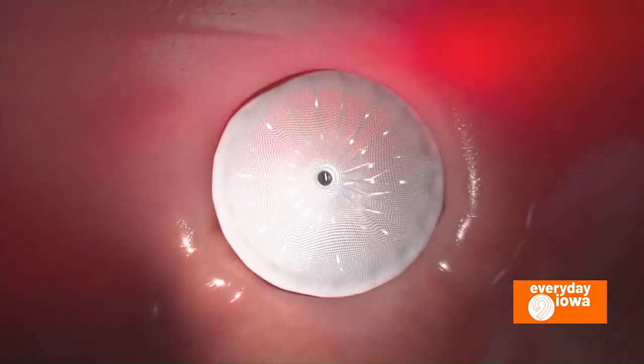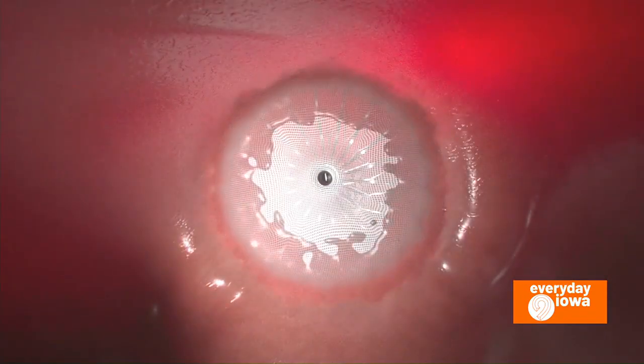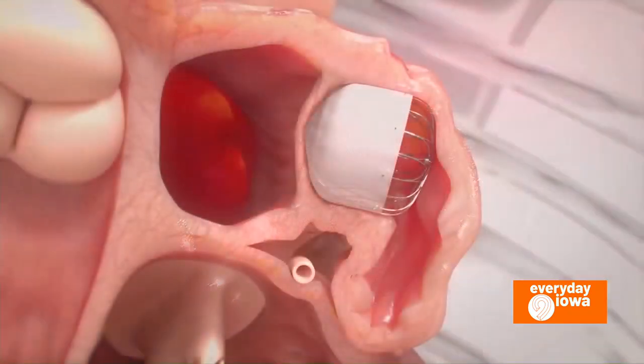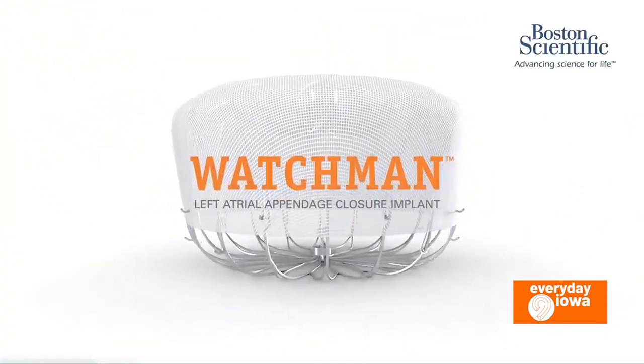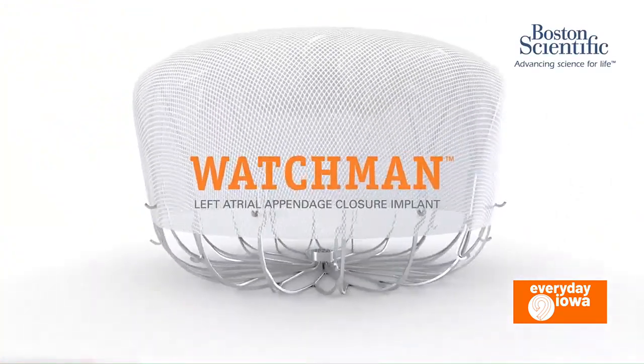Normally we put people on a blood thinner, but for people that are unable to take blood thinners, we have a pumpkin-shaped wire device that we insert into the left atrial appendage. The left atrial appendage is a sac-like structure that hangs off the left atrium, and that's where 90 percent of blood clots in atrial fibrillation develop. When we deploy this device, it causes tissue to overgrow that space and close it off from the circulation, so those blood clots don't have access to the brain.